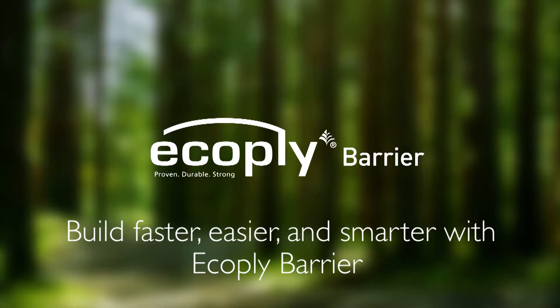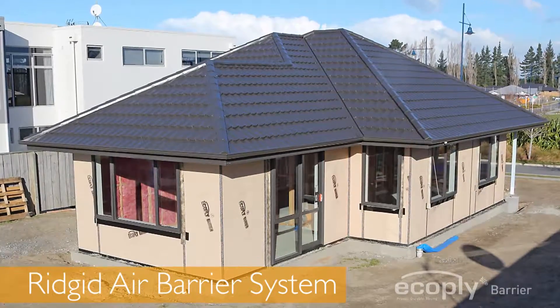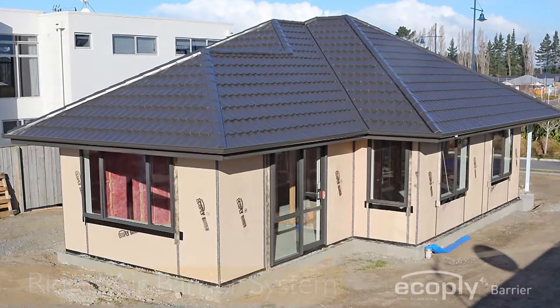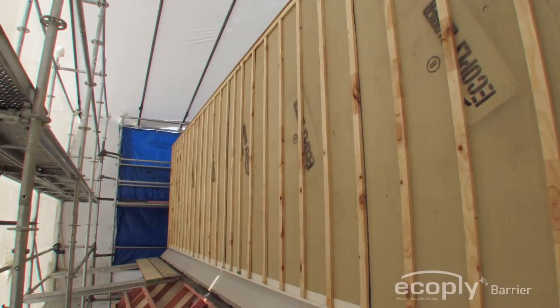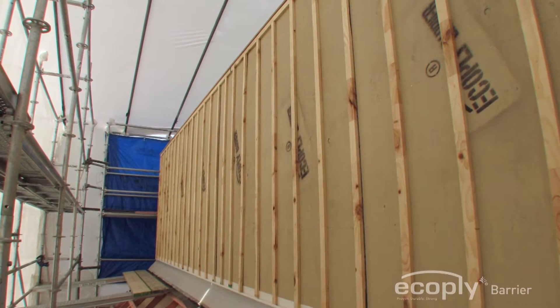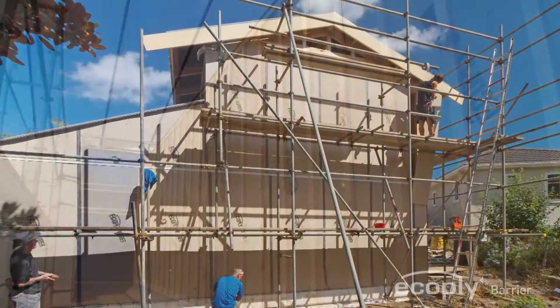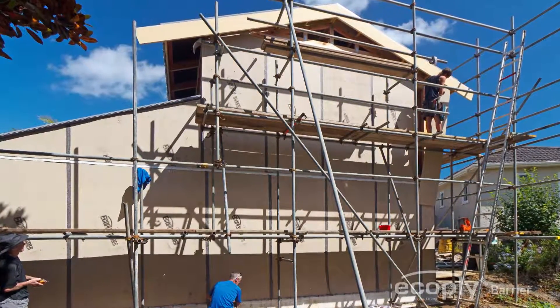Build faster, easier and smarter with Ecoply Barrier. Ecoply Barrier provides a rigid air barrier for drained and vented cavity systems outside the building frame, effectively replacing building wrap in the cavity while providing superior structural bracing and forming a strong secondary line of defence against moisture penetration into the building envelope.